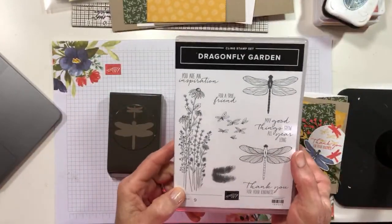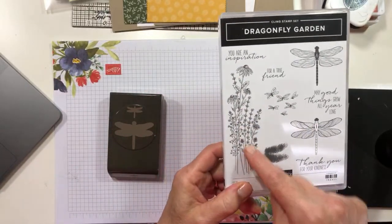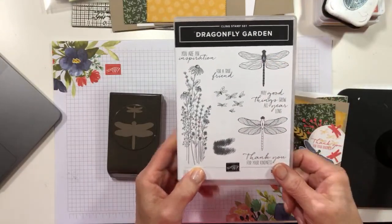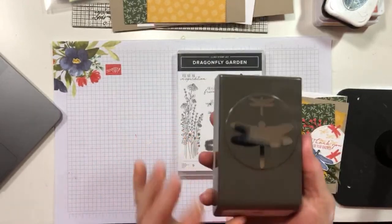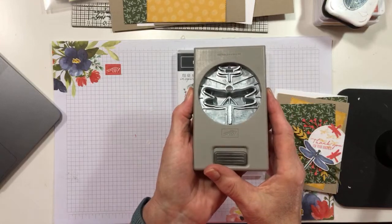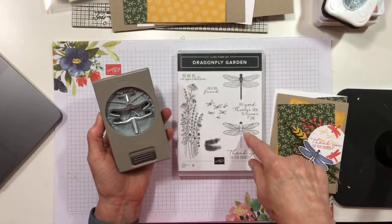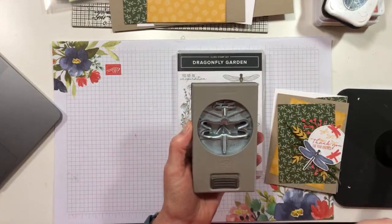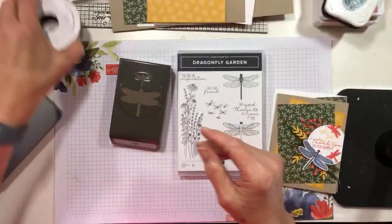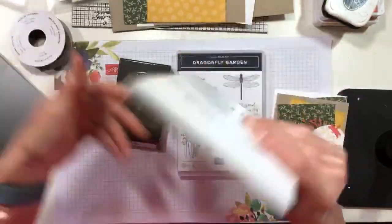First off, there is the Dragonfly Garden stamp set, which is the basis of the suite. It's a cling stamp set and I think this is one of the prettiest wildflower images I've seen in a long time. I love dragonflies anyway. It comes with a punch - a big dragonfly punch that cuts both sizes, and then a little mini one that cuts just tiny dragonflies.